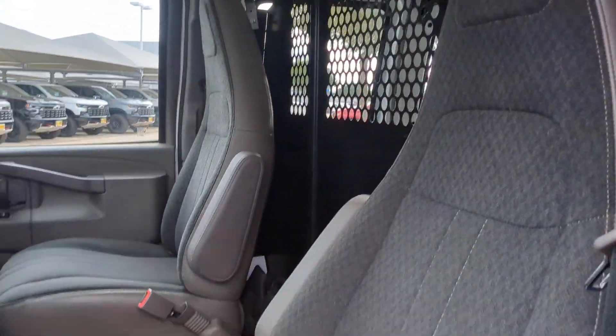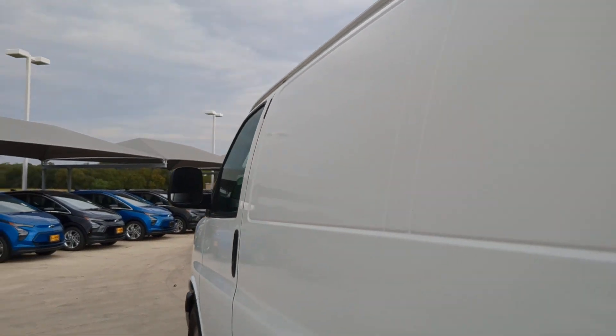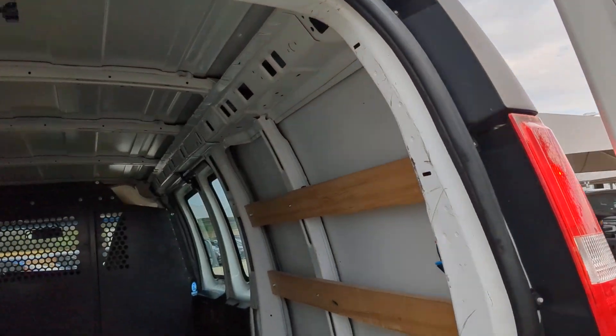Don't let the competition leave your business behind. Get the advantage with this well-equipped express. Our team will give you an outstanding test drive experience. Stop in today.